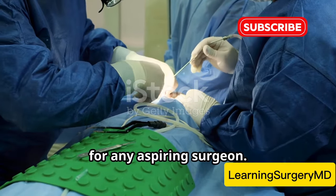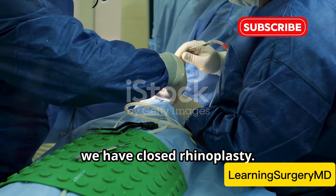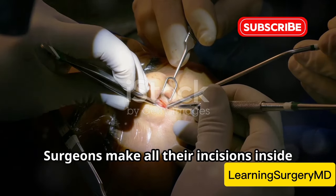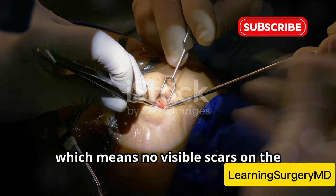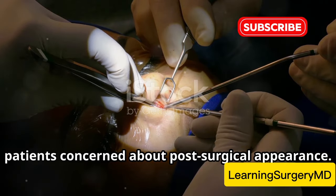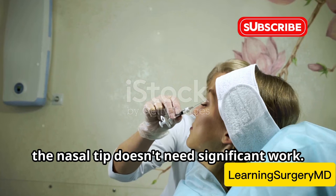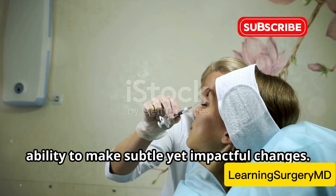Understanding these techniques is crucial for any aspiring surgeon. First up we have closed rhinoplasty. This method is all about minimal invasiveness — a technique that prioritizes subtlety and precision. Surgeons make all their incisions inside the nostrils, which means no visible scars on the outside of the nose. This is a significant advantage for patients concerned about post-surgical appearance. It's ideal for minor reshaping or when the nasal tip doesn't need significant work, and is often chosen for its ability to make subtle yet impactful changes.